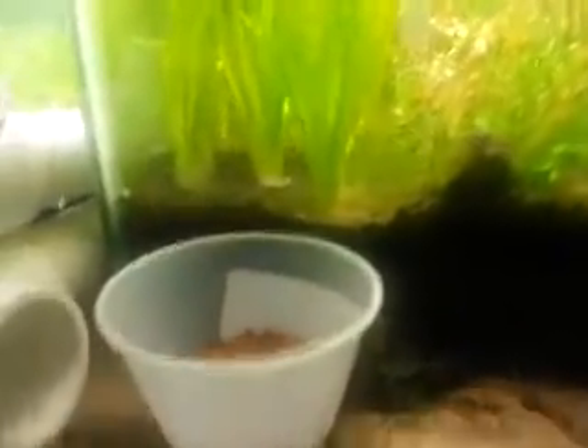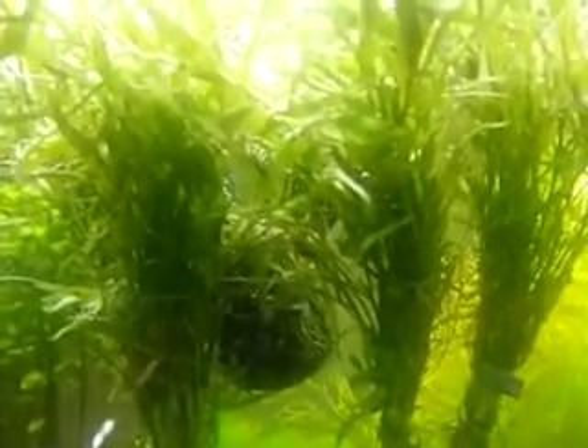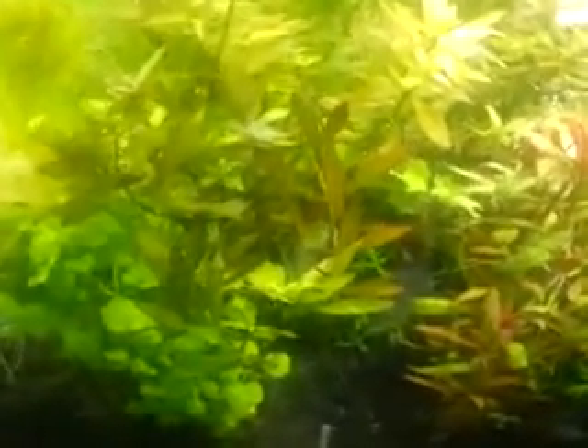We got some java fern up there, and giant — sorry, that's corkscrew vals. Igorafala compact. A few portions of stargrass — there's some of that. I've still got a bit of cardamine left. Ludwigia ripens narrowleaf, ludwigia parunsus — I hope I'm pronouncing that right — it's a nice plant.